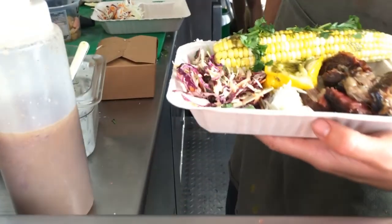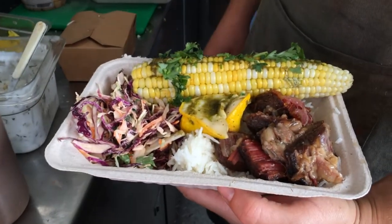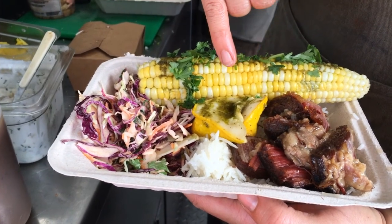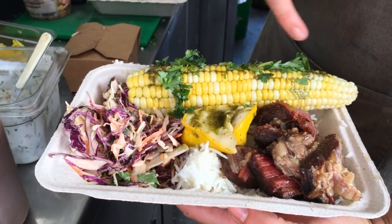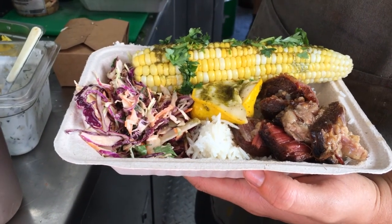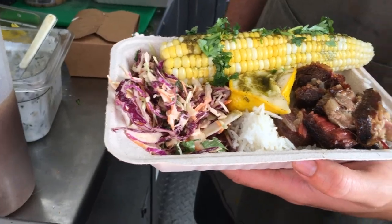Here are the short ribs — beef short ribs, pasture raised. That smells incredible. We brine them for a week and smoke them for 12 to 14 hours. These are patty pans and corn with a basil vinaigrette on both. Basil from our greenhouse, and cilantro. And this is a chipotle lime slaw as well.